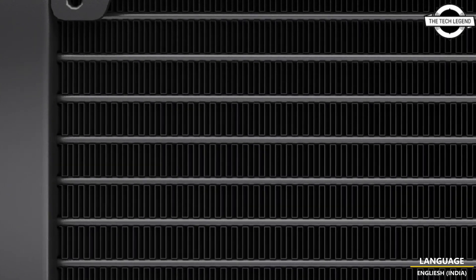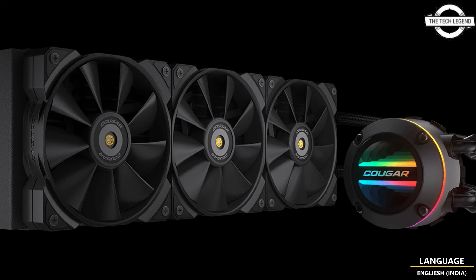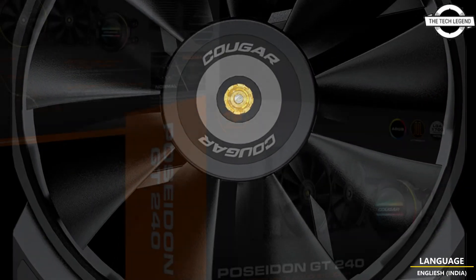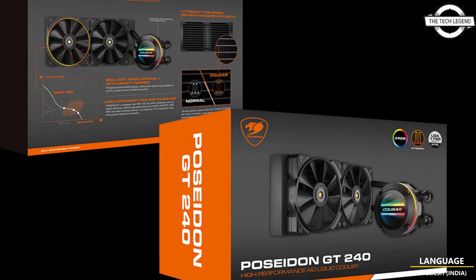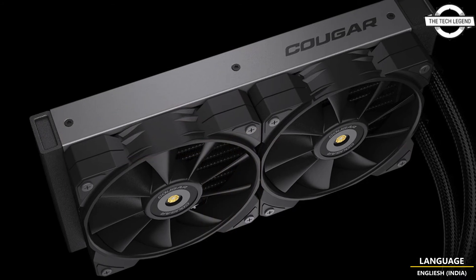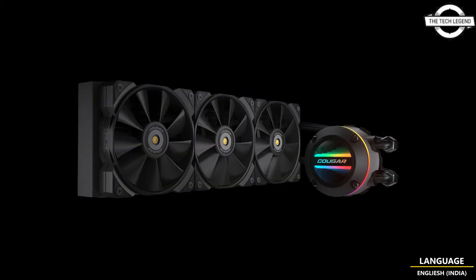The product line includes a 240mm radiator called Poseidon GT240 and a 360mm radiator called Poseidon GT360. Both radiators have a 120mm high static pressure fan called MHP120 that comes with the unit. The water block has a diameter of 71.5mm and a height of 49.1mm.